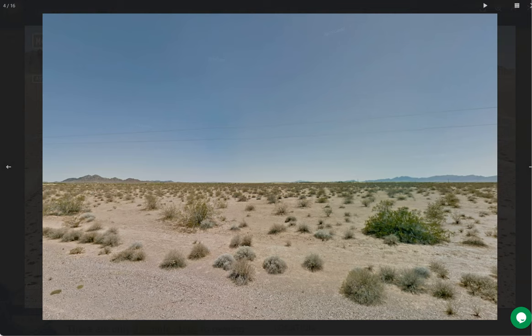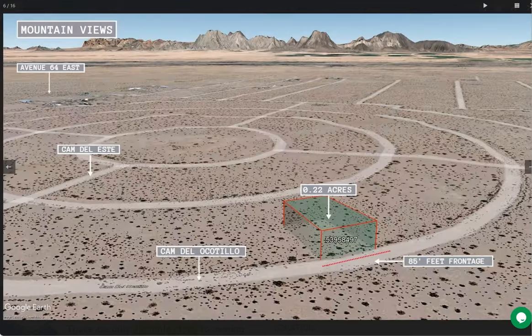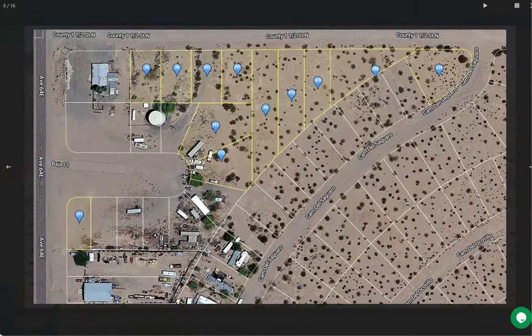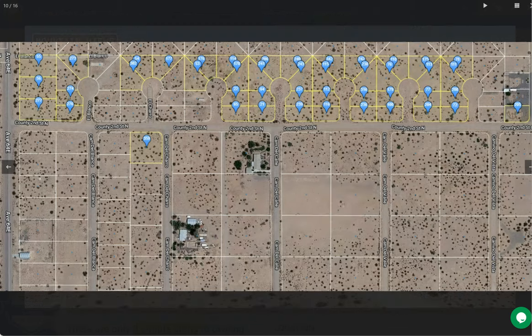Especially that this is an RV friendly area. We are also offering adjoining lots, and I'm just going to show you all the other properties that we are selling here in Yuma.